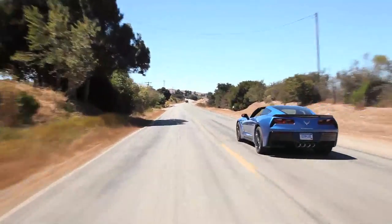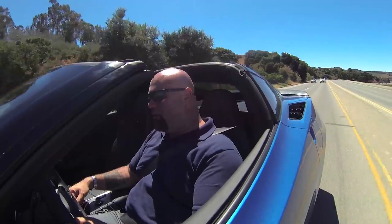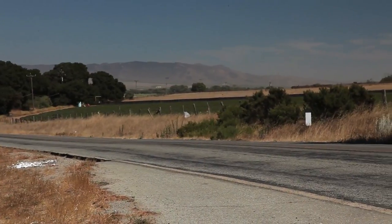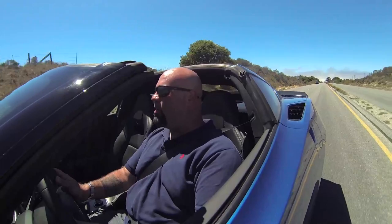The Vette is one of those cars that's got to be everything — it's got to be a daily driver, an all-star when you get to the track, a grand tourer, a luxury car. And for the first time ever, I really think they've actually accomplished it.